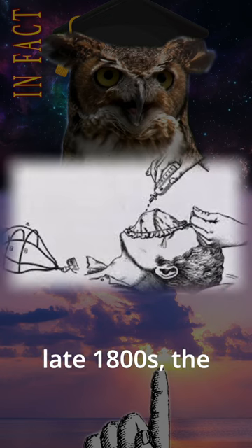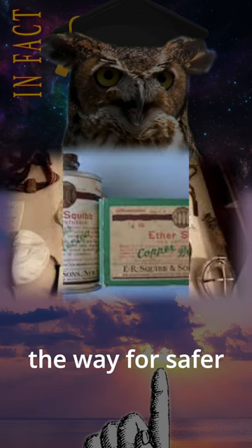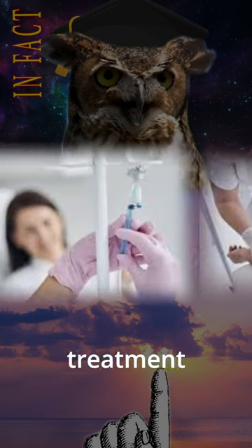In the late 1800s, the introduction of anesthesia during surgical procedures paved the way for safer surgery in the 20th century, and IV fluid administration was gradually adopted in postoperative treatment regimens.